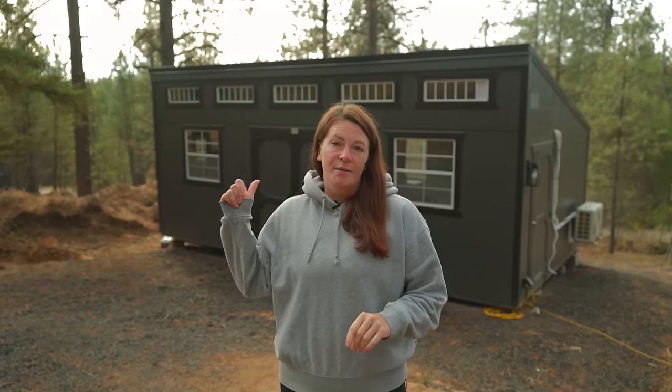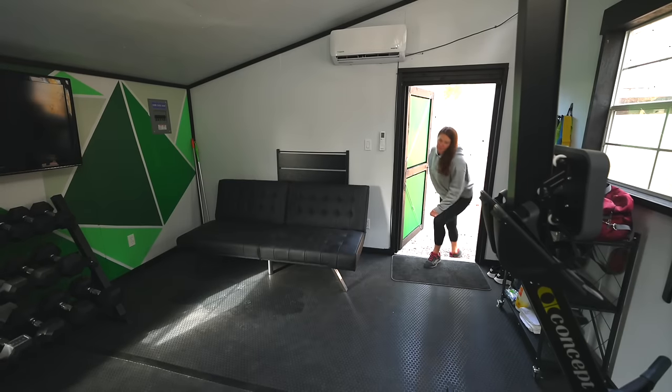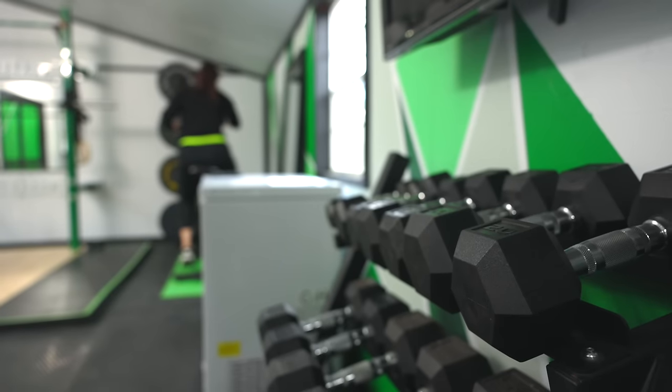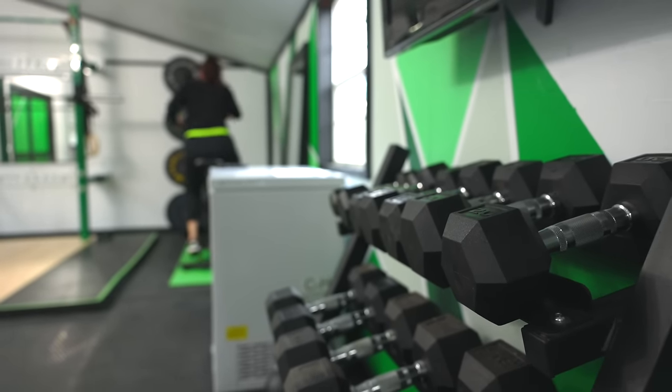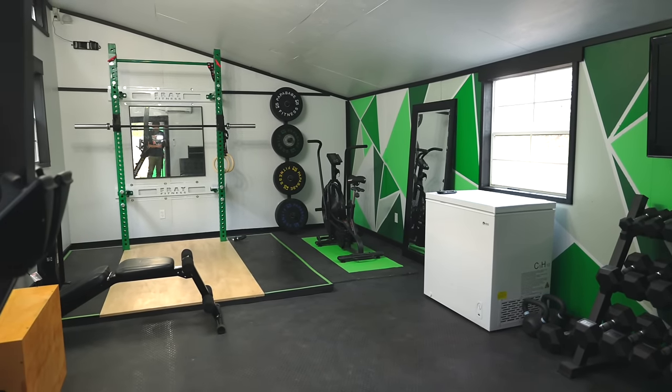Inside I did all the insulation, the walls, the painting. When I think of a place I want to go on vacation, it always has a gym — that's super important to me and one of the things I value. So that's definitely something I wanted to put on this property. It's not the same as going to a CrossFit gym where you have the community, but you still have everything that you need.